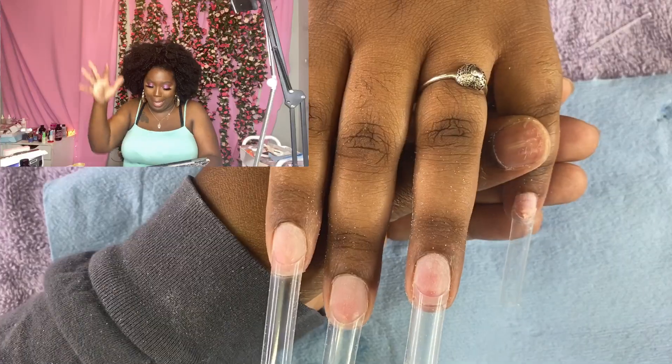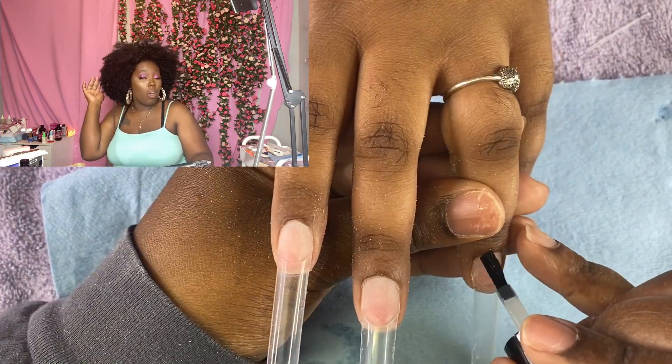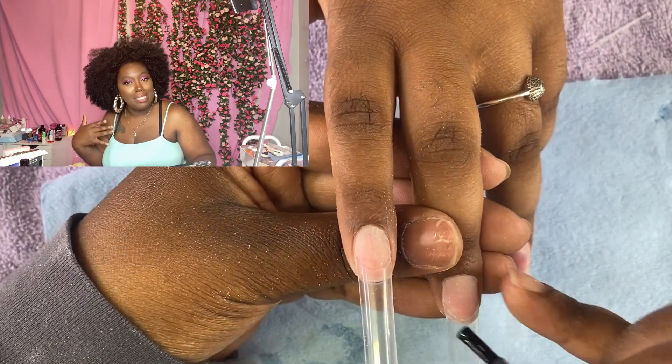Just stay tuned because we got some stuff to talk about. The nail tips are on — now we're dehydrating the nail. That's my business. I don't know if you want to make it your business, but that's what I do.